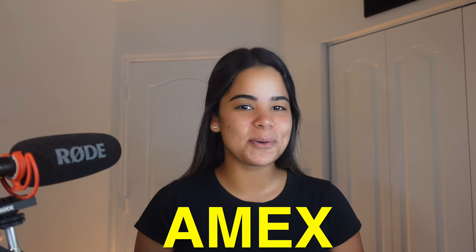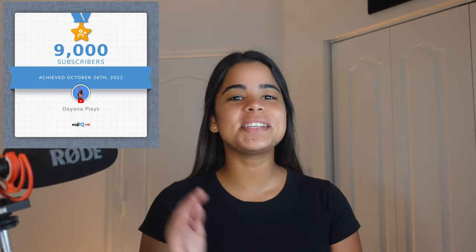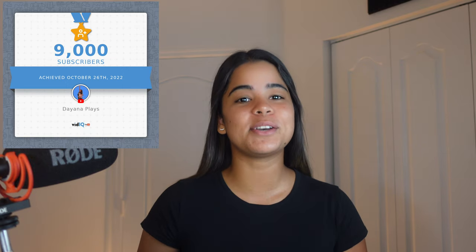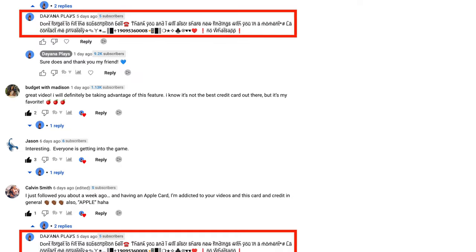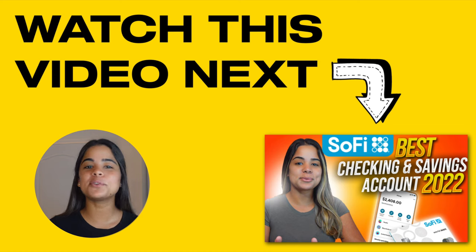I'd love to hear how you guys feel about the Amex checking account and debit card, so comment down below. If you're interested in great credit card offers with huge signup bonuses, or want to earn extra cash back plus $30 with Rakuten, check out the links in the description. Thank you so much for your love and support — we're officially 9K strong. Please be careful with scammers in the comment section; I don't have any backup accounts and will never ask for your information or money. Don't forget to share, like, subscribe, and turn on post notifications.